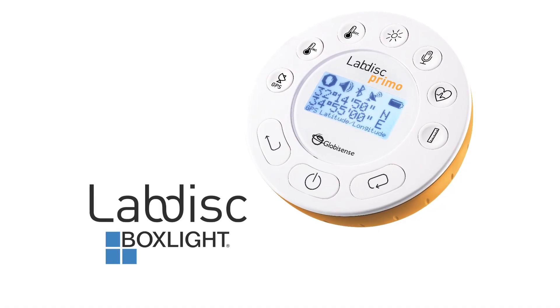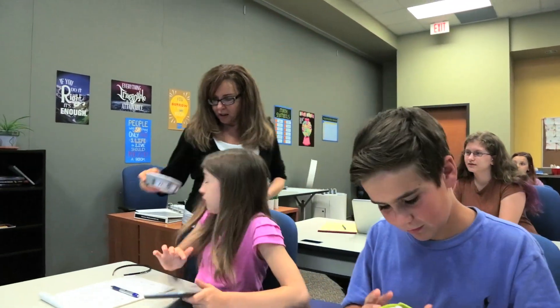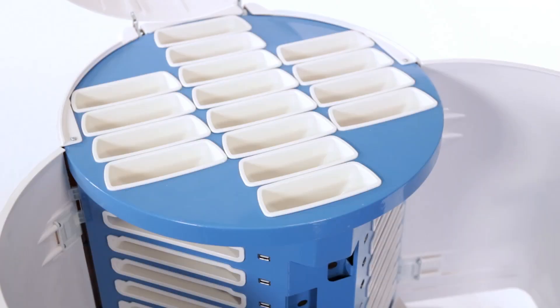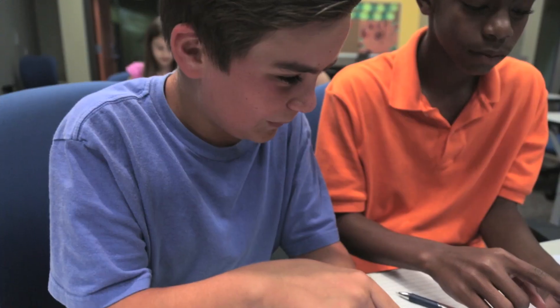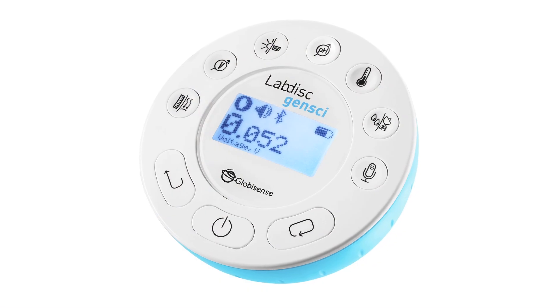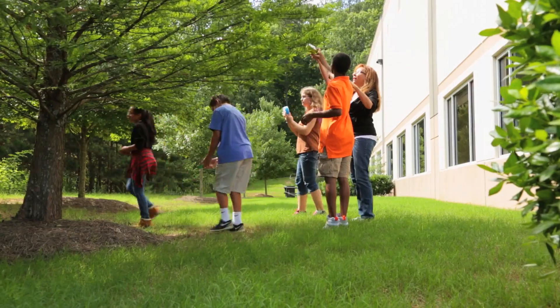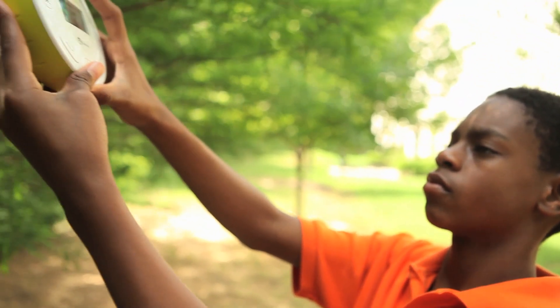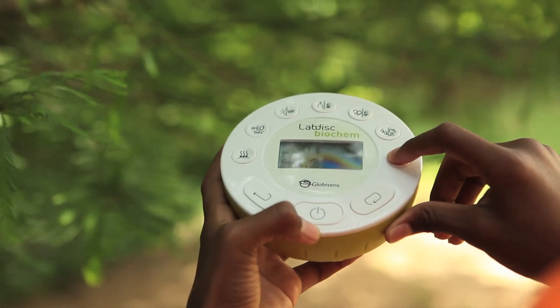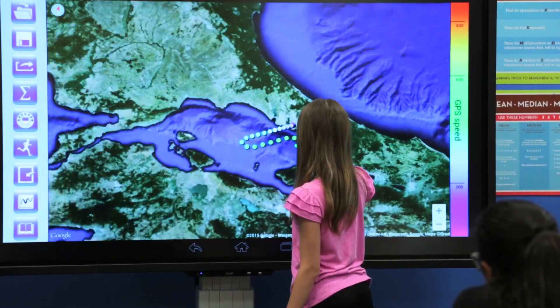Introducing LabDisc by BoxLight. Think of it as an all-in-one STEM lab that fits in the palm of your hand. With unique solutions for biology, chemistry, physics, and environmental studies, LabDisc transforms science lessons into captivating, personalized, hands-on learning experiences for students at all grade levels.